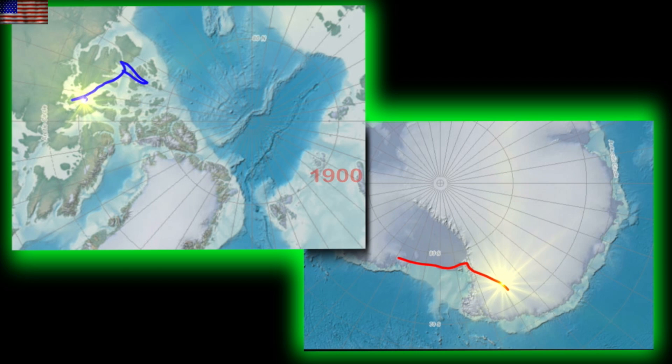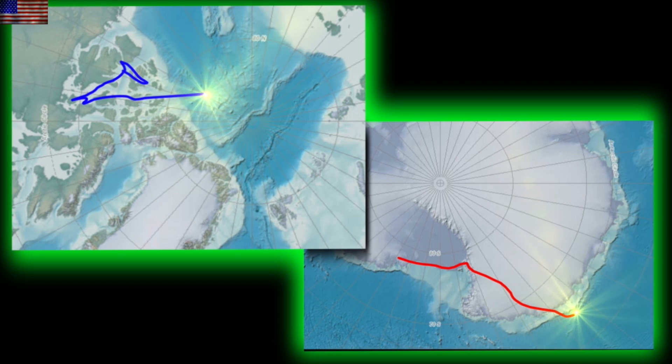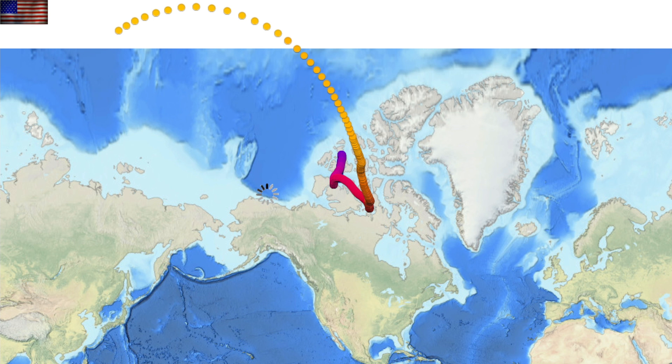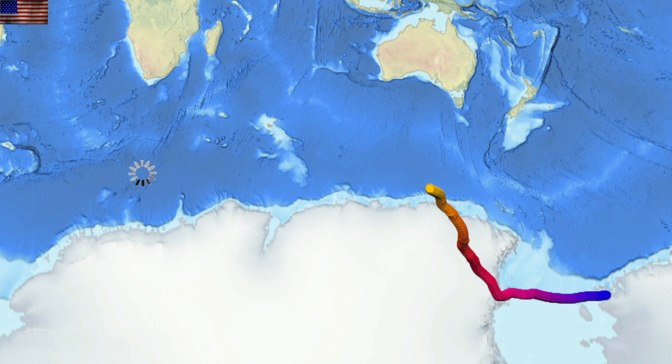You've asked for this many times — an updated pole shift map. Xavier has added the last 10 years to the animation so we can see the updated motion of the magnetic poles. This includes the big stories of the last couple of years: one being that the north pole has gone over the top. It's no longer heading north up through the Canadian Arctic region but is now heading southward towards Siberia, having gone over the top towards Siberia, China, and eventually the Indian Ocean.